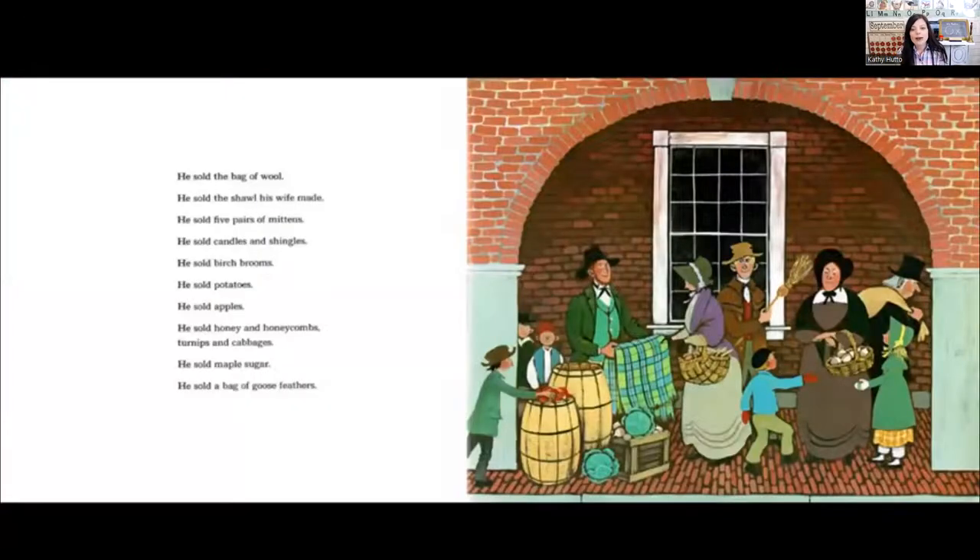Until he came to Portsmouth and Portsmouth Market. He sold the bag of wool. He sold the shawl his wife made. He sold five pairs of mittens. He sold candles and shingles. He sold birch brooms. He sold potatoes. He sold apples. He sold honey and honeycombs, turnips and cabbages, and maple sugar.